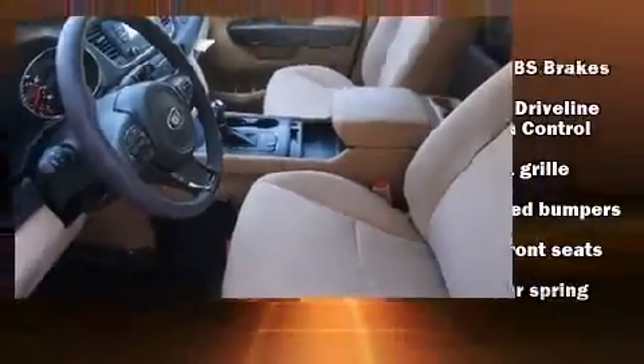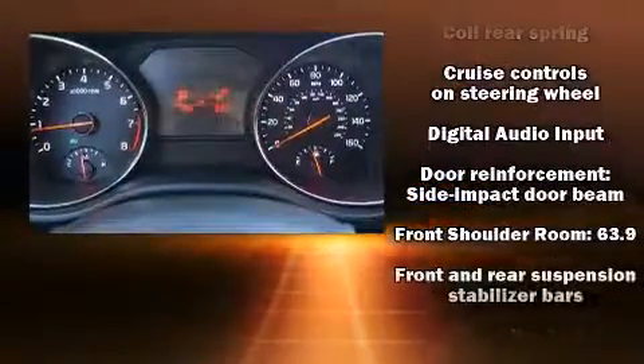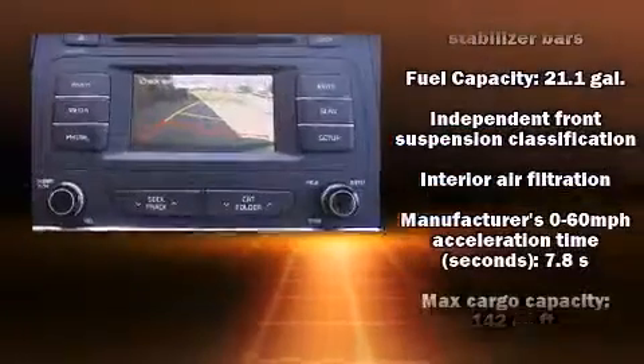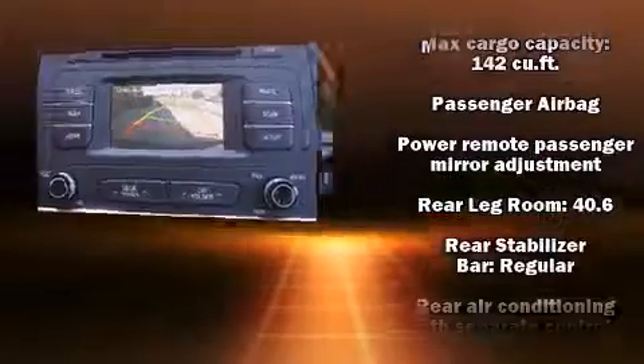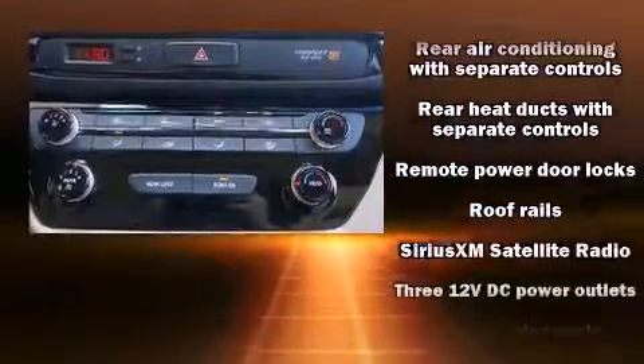Enjoy your favorite music via the stereo system, which includes a CD player with MP3 capability and six speakers, enhancing the audio experience throughout the interior. Kia ensures the safety and security of its passengers with equipment such as head curtain airbags and traction control.